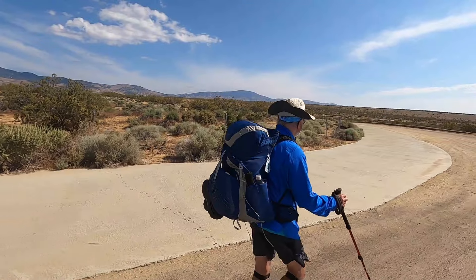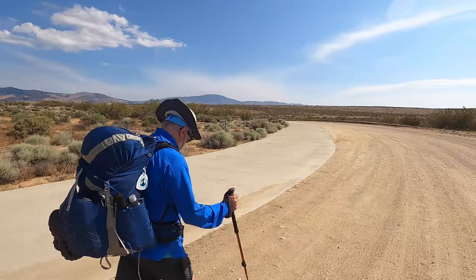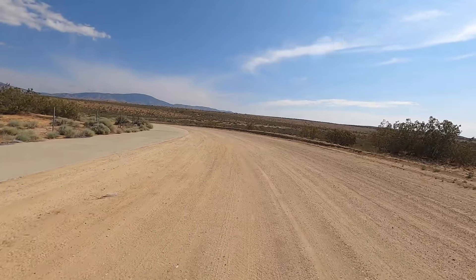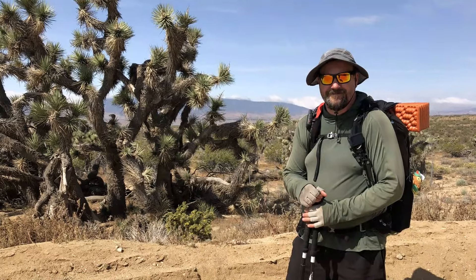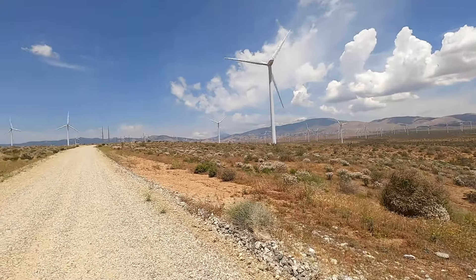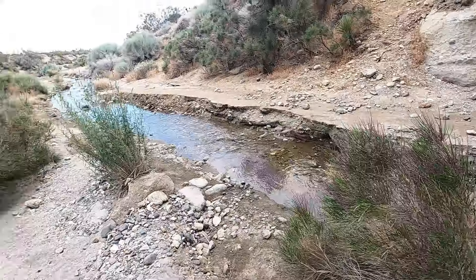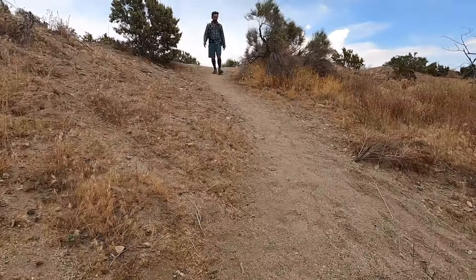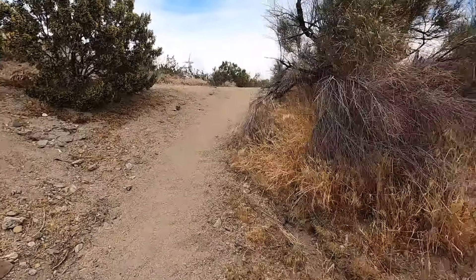Now we're going to turn and curve around here a little bit, begin our approach into the mountains in earnest. There are some fruit pods or seed pods up there — these things are so big. That's where we got water. We just got done with our break, so we're heading out. I'll catch you up there probably.